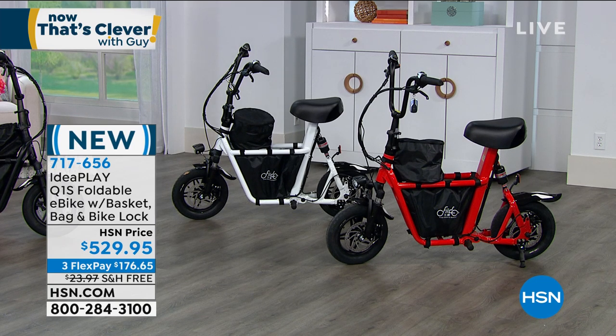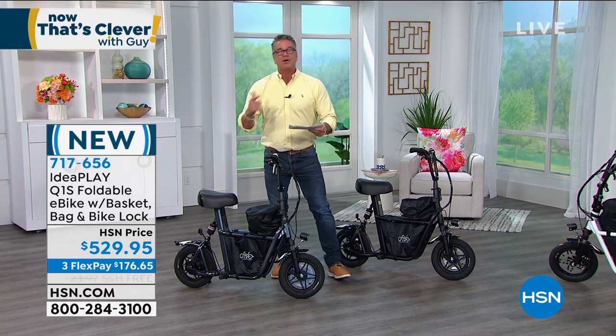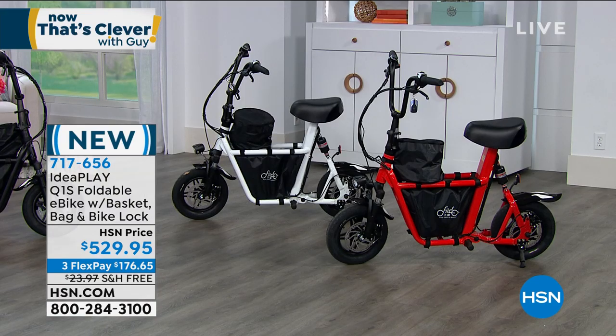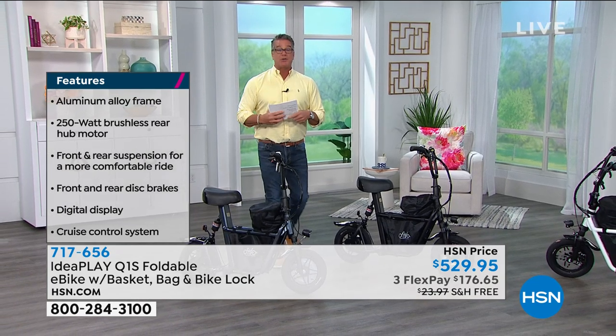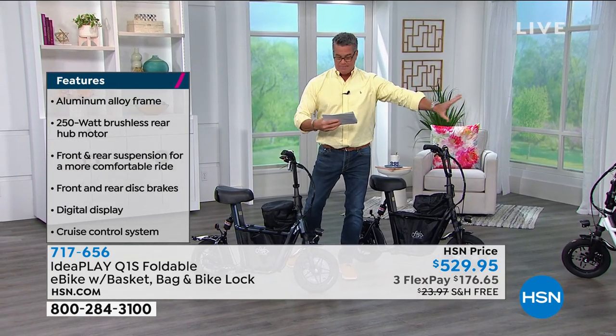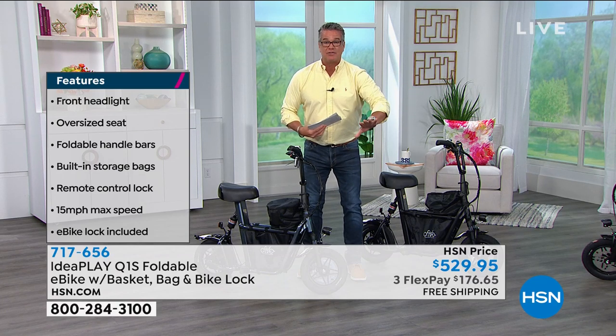15 miles an hour — this thing cranks. Aluminum alloy wheels. 250-watt powerful rear hub motor — you get that little giddy-up-and-go when you hit the gas. Front and rear suspension — normally they don't have both. You also have front and rear disc brakes — normally they don't have both. Look at the size of the frame construction, how heavy duty it is. We've got this available at $529.95. If you get an HSN credit card, you can spread the payments out over a year — it's $44 a month. Think of the gas you'll save just going to and from your convenience store.